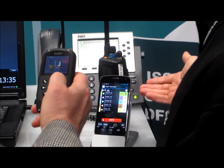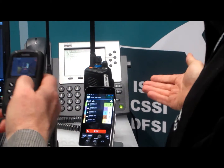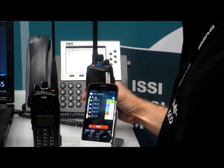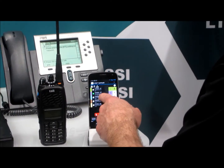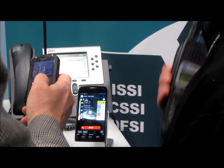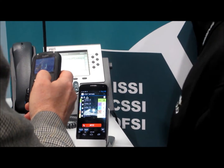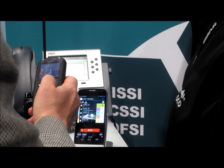In this case, I've got a P25 trunk, the conventional Quantar, and even a small lightweight conventional device on the other side. As I'm actually talking on the devices, you can see live — I'm getting affiliation with the trunk system, audio coming through the device, and getting all the supplementary services that I would hope for on the P25 system, right on the mobile device.